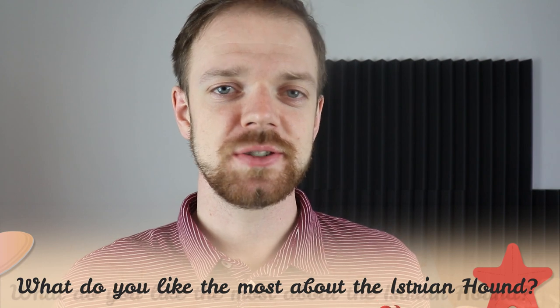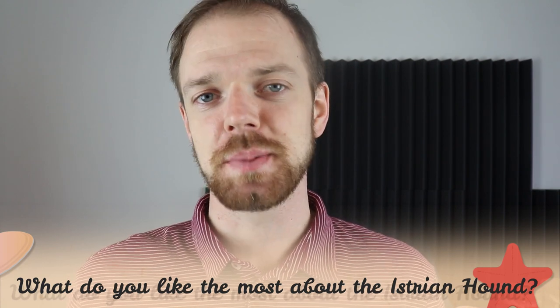Tell me in the comments what you like most about the Istrian Hound and what is your experience with this breed. If you are new to this channel, consider subscribing, turn the notifications on, and check the Rocca Dogs links in the description. Thank you for watching — see you in the next video.